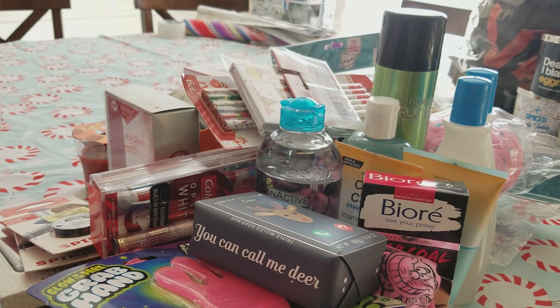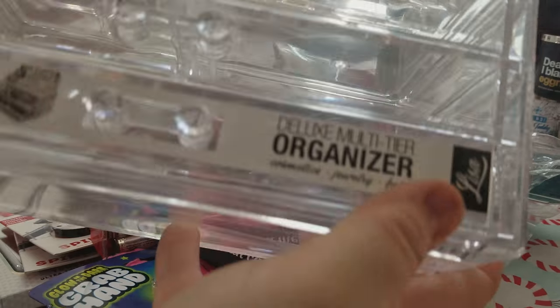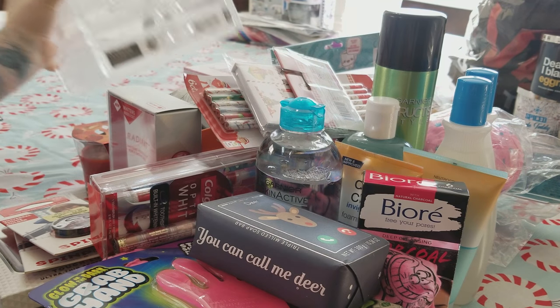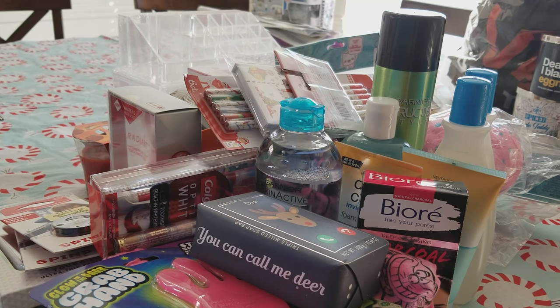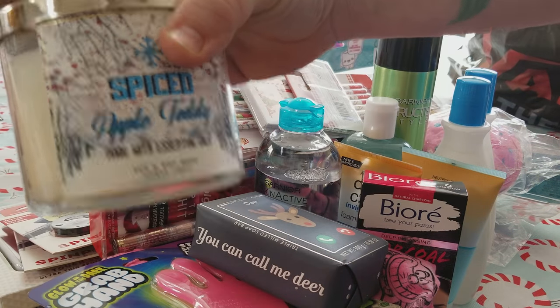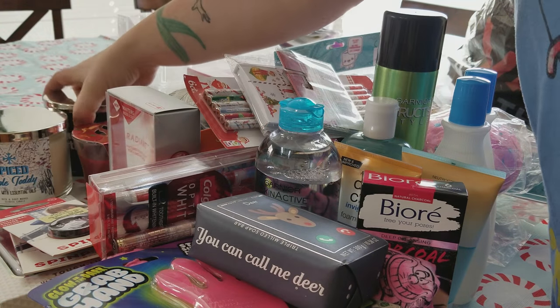I also got her a makeup organizer. She doesn't have any, and I know a friend is getting her one as well, which will be perfect because this is not going to hold all her stuff. Those things are expensive — I got it at Marshall's and it was still like $17. She loves candles, so we've got an Apple Spice Bath and Body candle and an eggnog candle. Those are for her too.